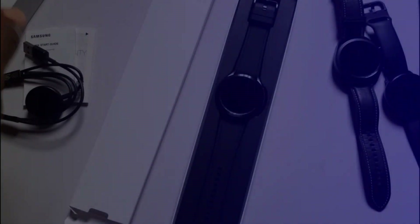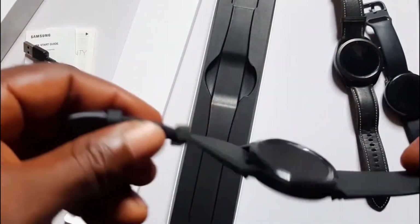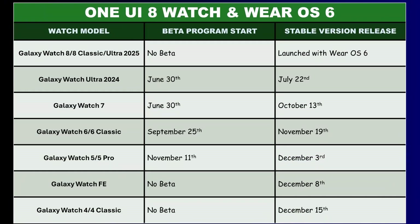Hello everyone, it's Judy, and you're welcome to Smartwatch Series. Guys, finally after months of waiting, Samsung has completed the rollout of One UI 8 Watch and Wear OS 6 to all eligible Galaxy watches.